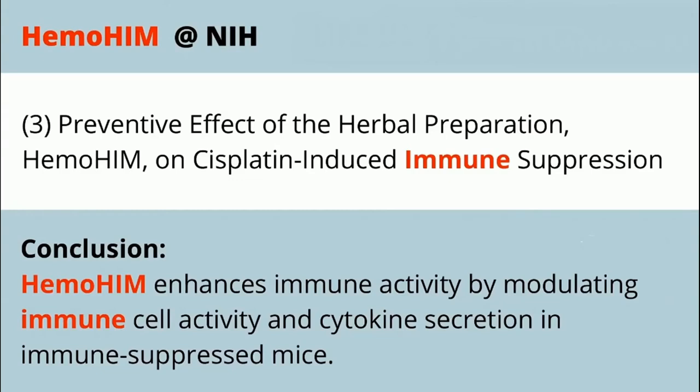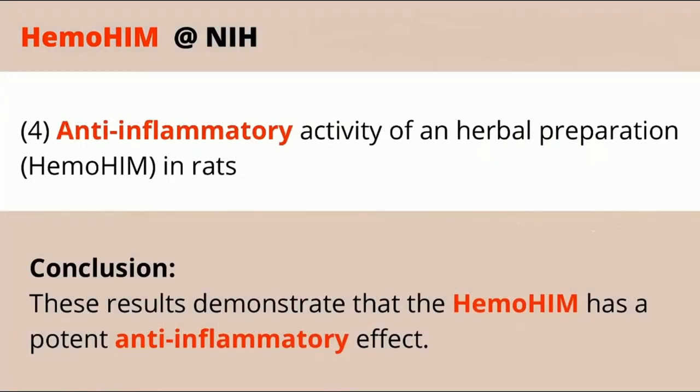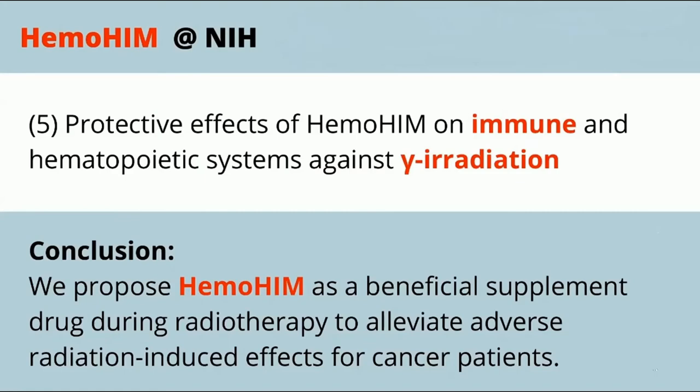Another study covers anti-inflammatory effects, addressing various types of inflammation throughout the body that are prevalent as a result of allergies, diseases, bad diets, and similar causes. There's also a study on radiotherapy and chemotherapy — the types of radiation treatments used in cancer patients. Just like the South Korean scientists, even though these treatments target cancer, they're still harmful to the immune system in general, so anything that can help sustain the immune system during those treatments is beneficial.